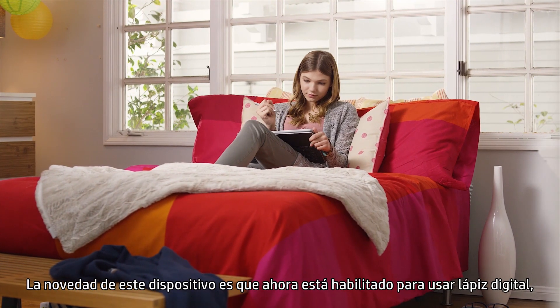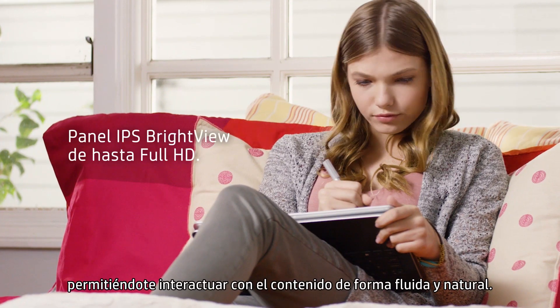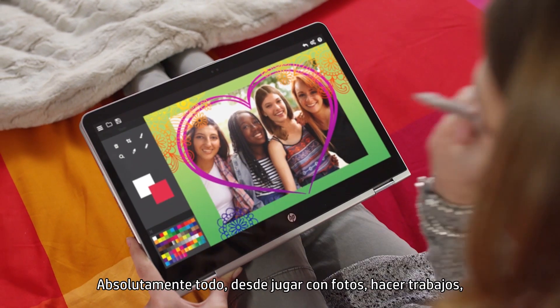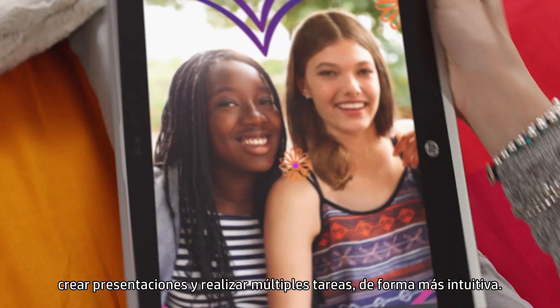What's new to this device is that it's now enabled for pen, letting you interact with your content in ways that are fluid and natural. Everything from playing with photos, writing papers, creating presentations, and multitasking feel more intuitive.